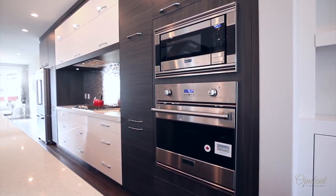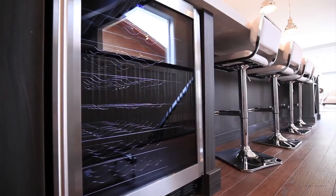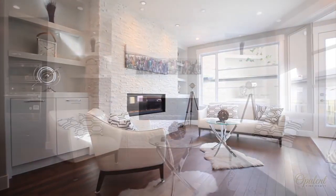Gather with friends and family and entertain around the spectacular central island with ample room to mingle, and enjoy the built-in wine cooler and wine rack. Oak tankard flooring and sought-after natural light will lead you into your immaculate open-concept living room.